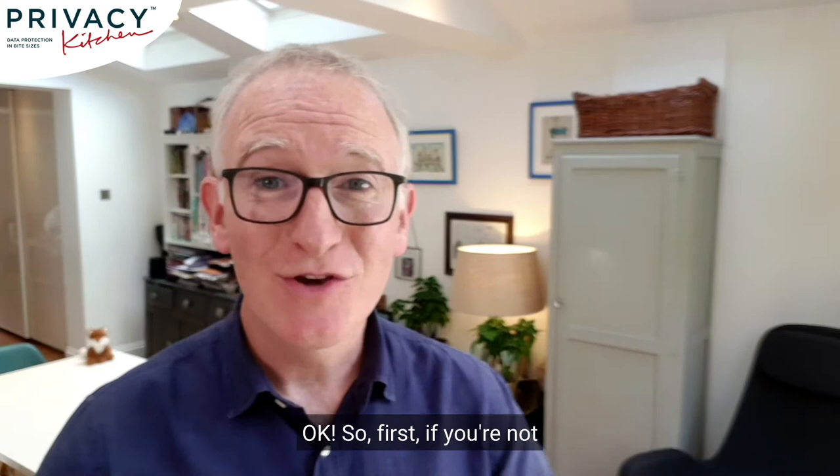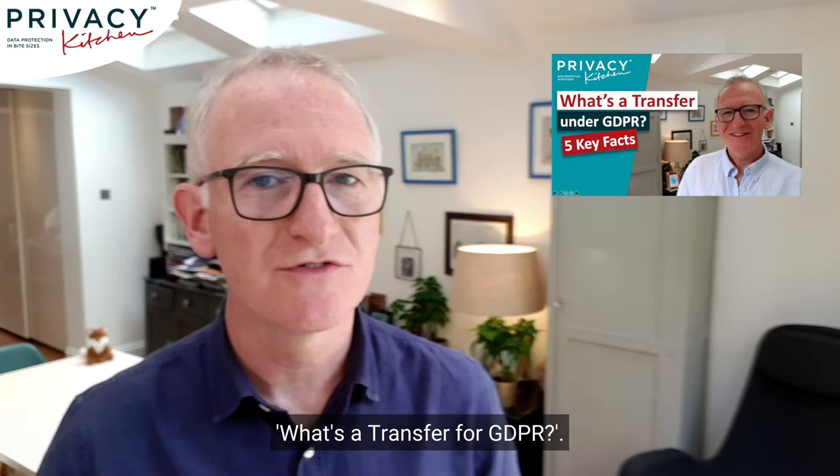First, if you're not sure what a transfer is, pause this here and go see our video 'What's a Transfer for GDPR?'